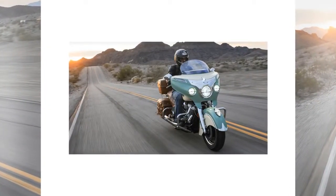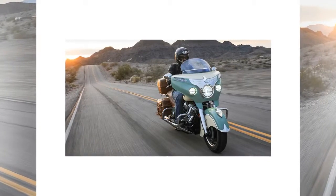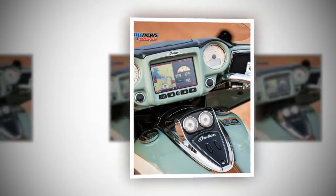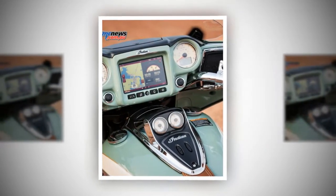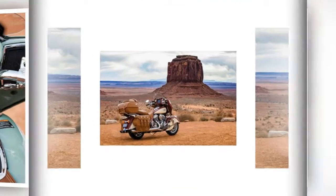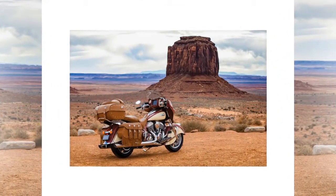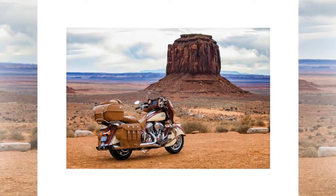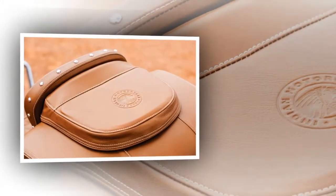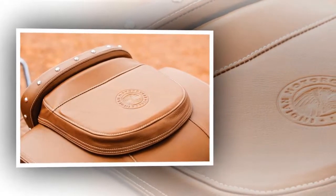Noted for its smooth ride, Indian Motorcycles' telescopic fork front and air-adjustable single-shock rear suspension soak up the bumps while offering superior feedback. Balanced braking comes from dual 300mm semi-floating rotors with four-piston calipers up front and a single 300mm semi-floating rotor with two-piston caliper in the rear, stainless steel reinforced lines, and high-resolution ABS.